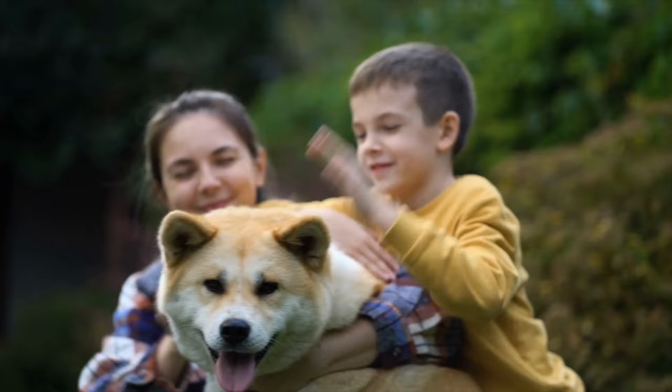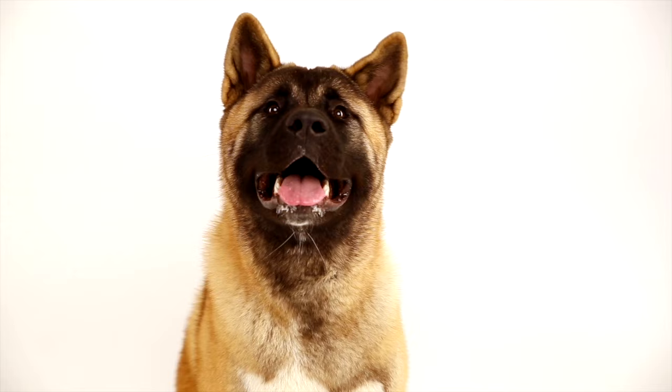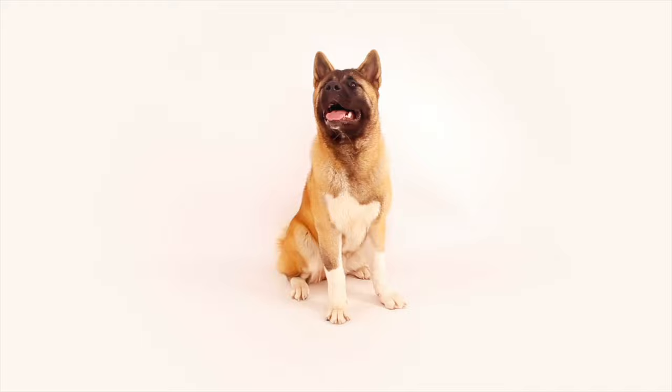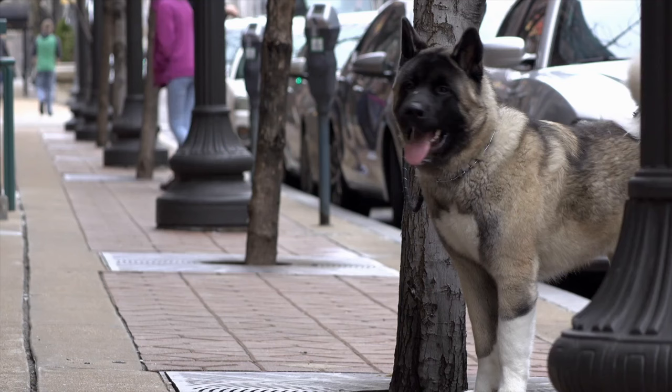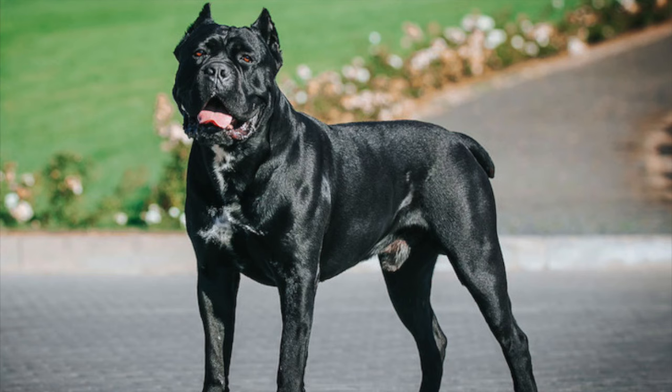Next we have the Akita. Akitas are known for their courage, loyalty, and protective nature. They make excellent guard dogs and are also known for their endurance and strength. The Akita is a large breed of dog that originated in the mountainous regions of Japan and was originally bred for hunting large game such as bears. They are known for their loyalty, independence, and protective nature and make great watchdogs and guard dogs. The Akita is a large breed with an average weight of 70 to 130 pounds and an average height of 26 to 28 inches at the withers.